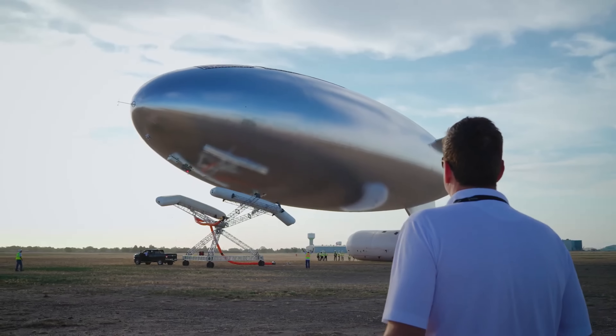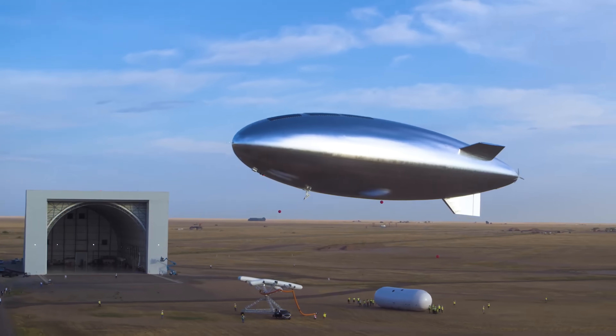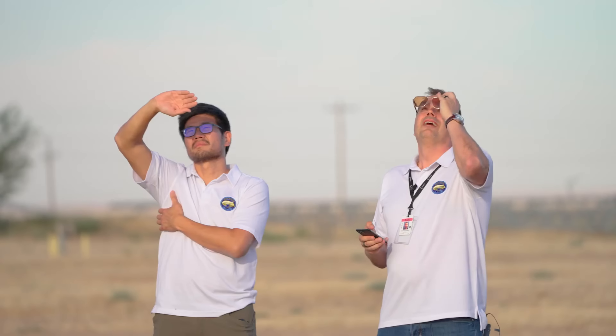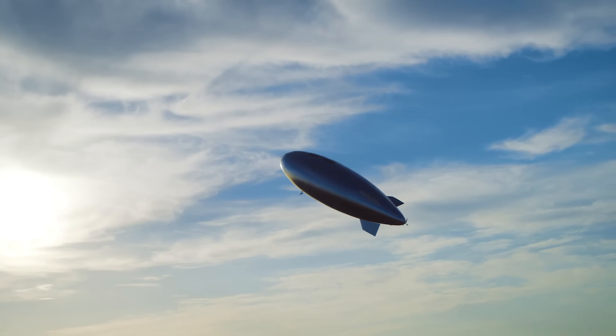Sakai's balloon can monitor methane leaks, detect wildfires, support broadband internet, and deliver real-time Earth observation. Positioned between drones and satellites, it represents a new frontier in atmospheric technology, quietly watching over our planet from the edge of space.